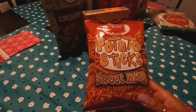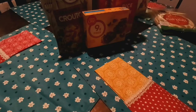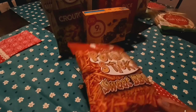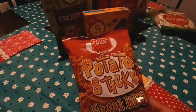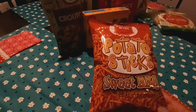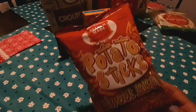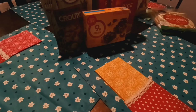They had other flavors of these Potato Sticks by Better Made Special. I got the Sweet Barbecue. They also had Cheddar, Original, and Hot — a spicy one. The Best Buy date is July of 2022.